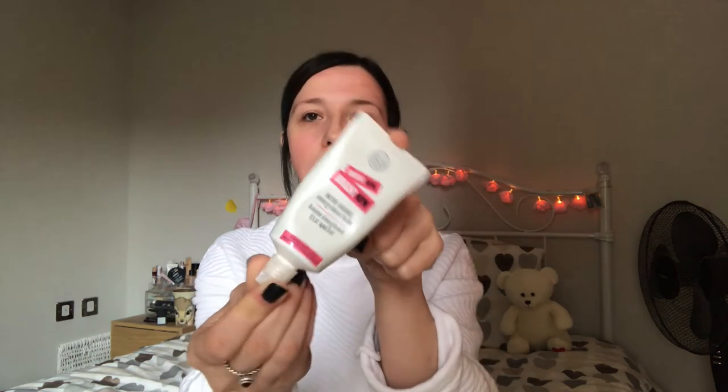Once I've toned or used the Clearasil pads, I finish with a moisturiser, but I like to wait for my skin to dry a bit first — I don't really want to put a liquid product on when my face still feels wet. So I'll wait, watch a bit of TV, have a little sing-song. My face is pretty dry now. I'll either use the Soap & Glory Bright Here Bright Now Instant Radiance Energy Boost Balm or the Nivea Light Moisturising Cream, and I'm going to do half my face with each so you can see the difference.